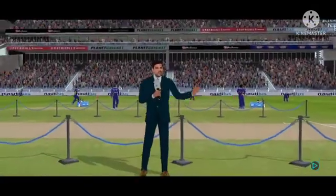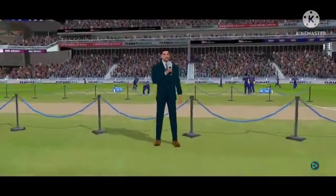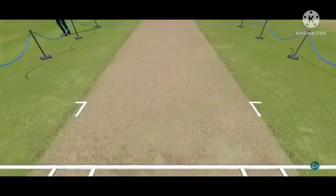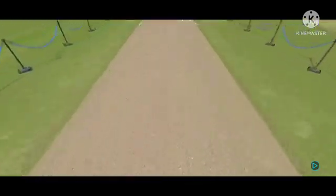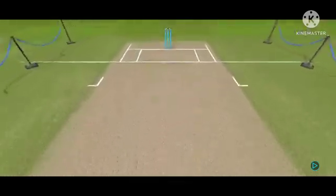It's a hard pitch. The batsman would have to be wary of the extra bounce on offer here. However, once they settle down, the ball should come nicely onto the bat.